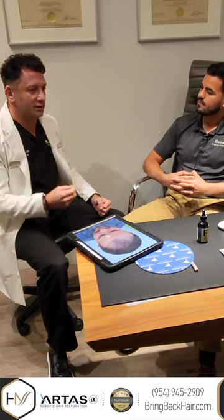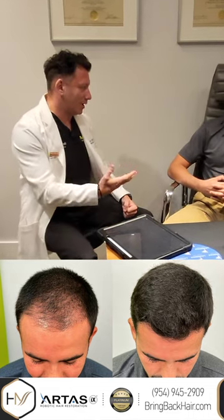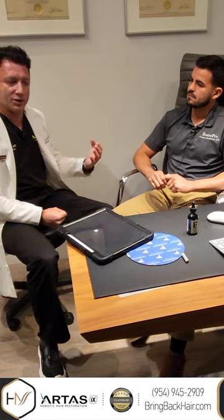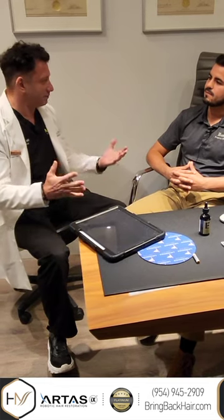It's actually important to mention that at nine months, this is not the final result. You're going to see a little bit more — probably 20% more hair growth over the upcoming three or four months. This is normal, and occasionally it takes up to a year and a half to see the final result. But when we see so much improvement at this point, it gives us a lot of reassurance that everything went perfectly.